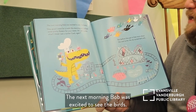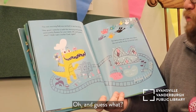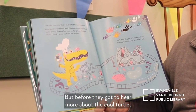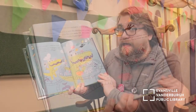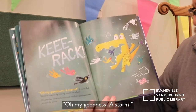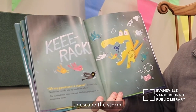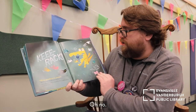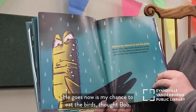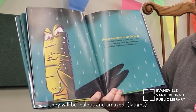The next morning Bob was excited to see the birds. 'Hey guys, I went for a walk and picked some pretty flowers for your nests. And guess what? I think I saw a turtle. Cool, right?' Here come all the birds flying in. But before they got to hear more about the cool turtle, the sky turned dark. Key rock! A storm! Shouted Bob. 'Quick! Everyone fly into my mouth for safety!' The startled little birds swarmed into Bob's gaping jaws to escape the storm. 'Now is my chance to eat the birds,' thought Bob. 'I cannot wait to see the looks on their beaks when they check out my diamond teeth and solid gold hat. They will be jealous and amazed.' He's got them all in his mouth.